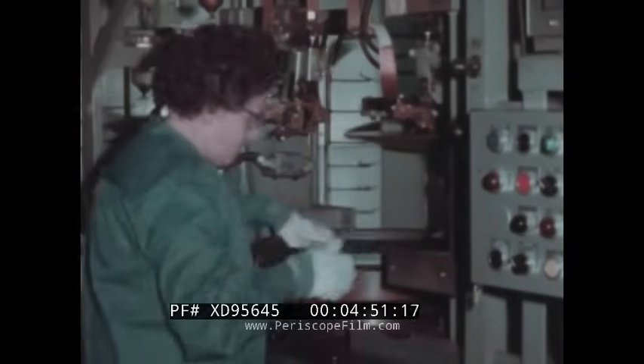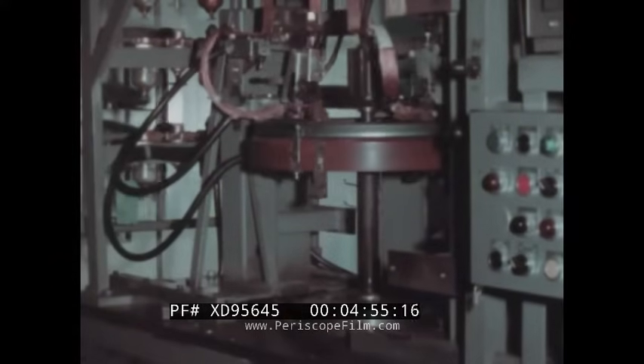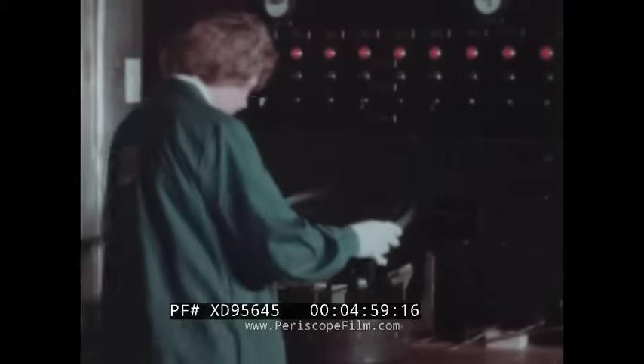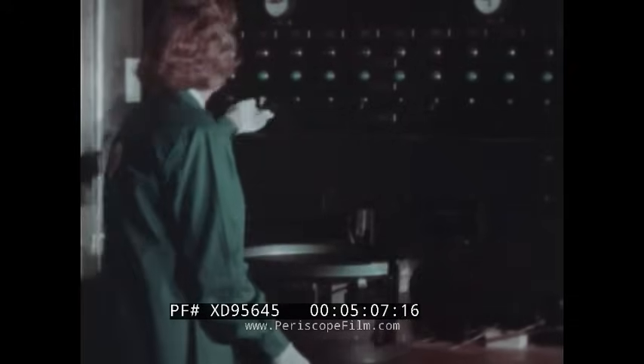The goal, as in all operations, is perfect uniformity and top quality. The road to quality has many checkpoints, including this critical contour check. Green is gold. To the next main tube component: the face panel.